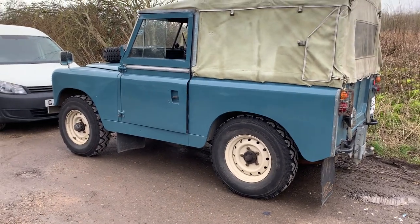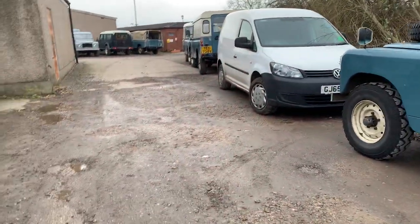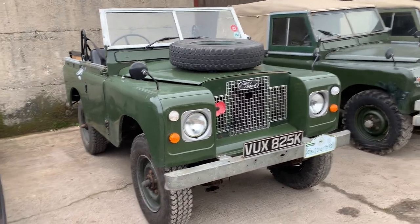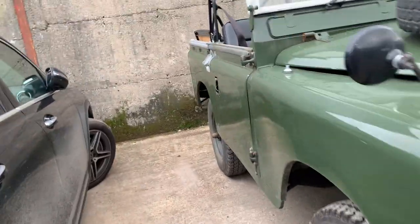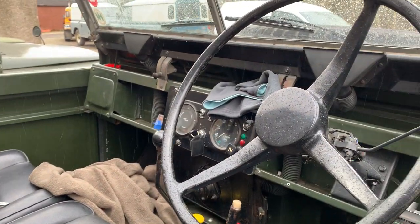Another vehicle there — it's got either Wolf rims or little modular wheel rims on there. It's a late Series 2, with lights in the wings and the Maltese cross grille. Nice usable vehicle.